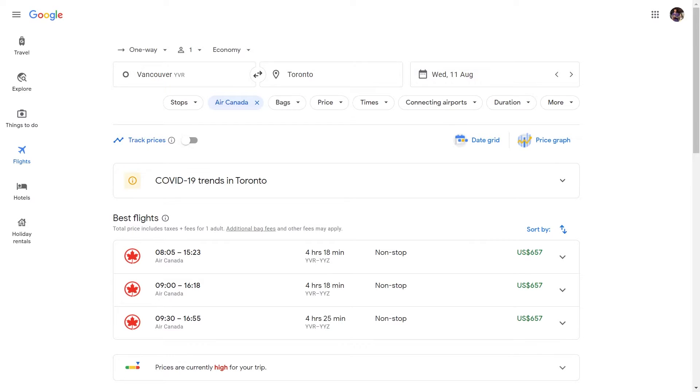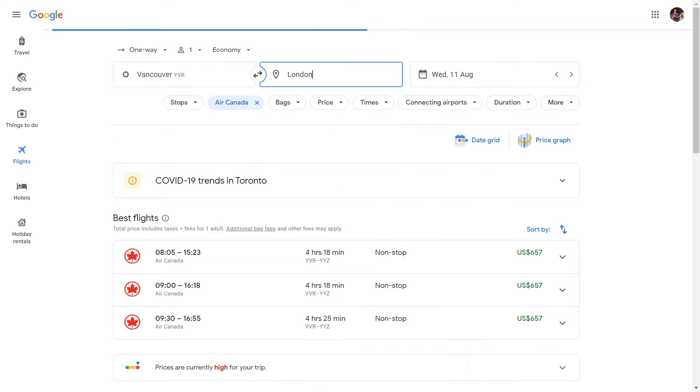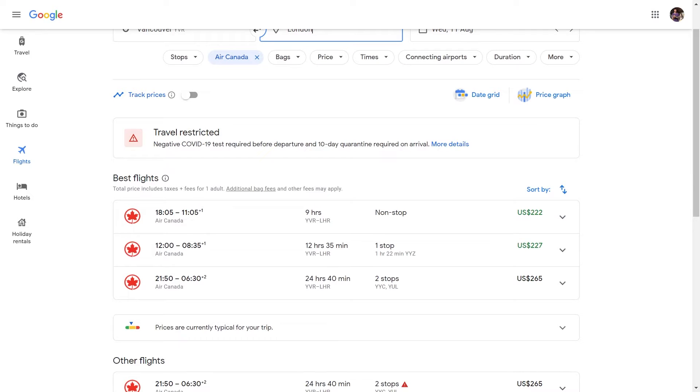Let me show you an example. A direct Air Canada flight from Vancouver to Toronto costs nearly $650, which is absolutely not worth the money. So instead, I changed the destination from Toronto to London — yes, an entire ocean away — and suddenly it's 60 to 70% cheaper. I simply get off the airplane at Toronto and walk away, saving more than 70% of the money.